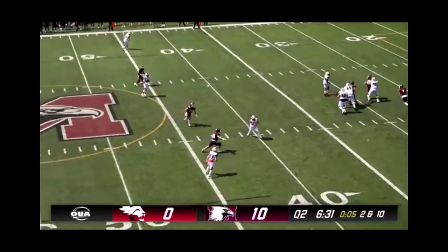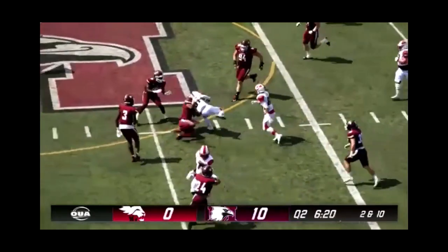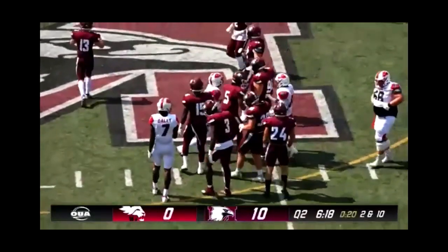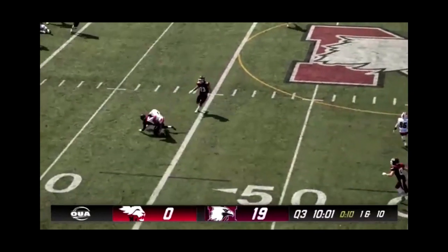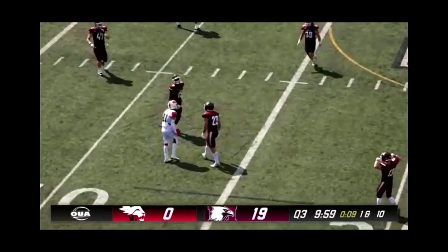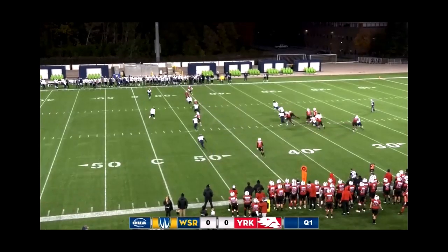Second and 10, Craney with time to throw, completes it underneath — breaking a tackle and getting the first down, all the way to the fifth. Noah Craney has already thrown an interception this half. The pass is complete; the submarine lines look to pick up six yards on second down. The pass is thrown and caught.